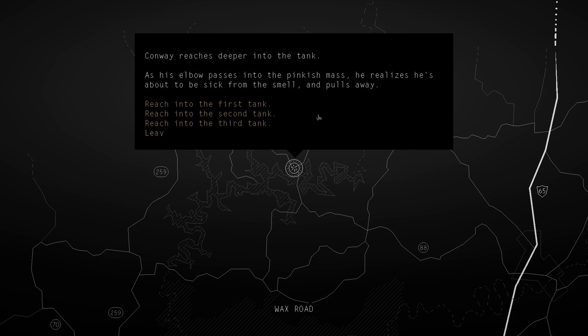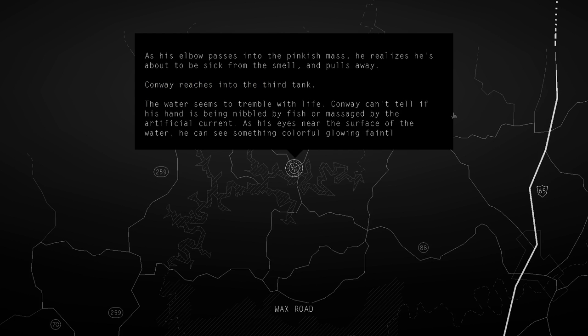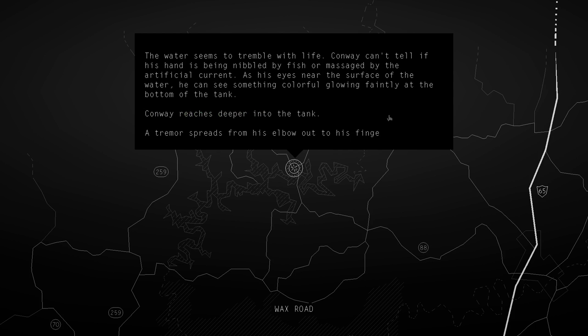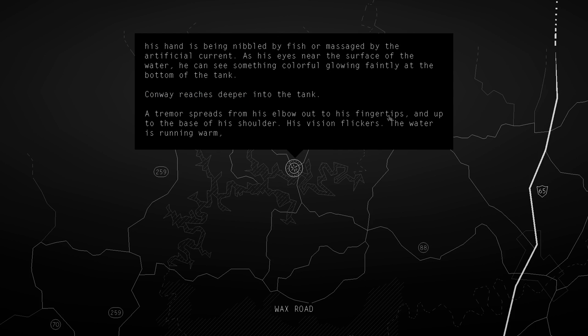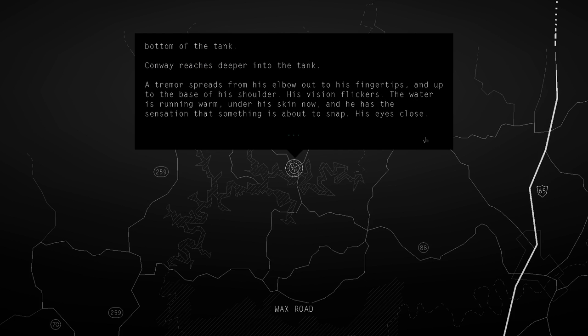The third one looks dangerous - the silver stuff. The water seems to tremble with life. Conway can't tell if his hand is being nibbled by fish or massaged by the artificial current. As his eyes near the surface, he can see something colorful glowing faintly at the bottom. Conway reaches deeper. A tremor spreads out from his elbow to his fingertips and up to the base of his shoulder. His vision flickers. The water is running warm under his skin, and he has a sensation that something is about to snap. His eyes close.